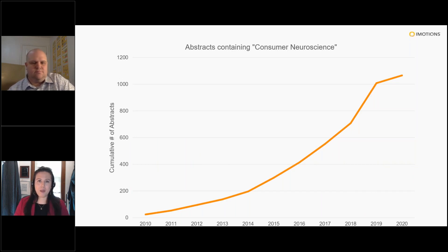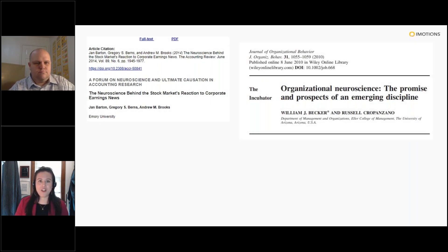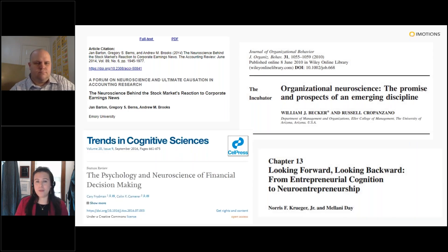These tools have been around for a while, but their use within business is quite recent. A Google Scholar search for abstracts containing the phrase 'consumer neuroscience' shows this started out quite low but has grown substantially over the past few years. A similar abstract search found papers at the intersection of neuroscience with accounting, organizational behavior, finance, and even entrepreneurship. It's been really exciting to see how business schools and sub-disciplines of business are exploring the interaction between brain and the behaviors they study.